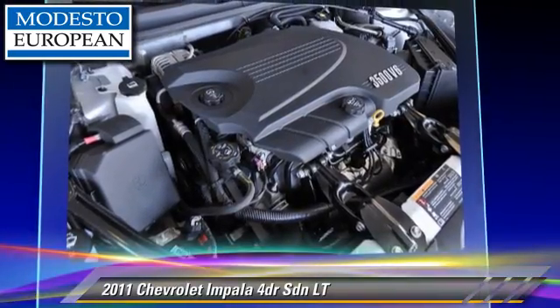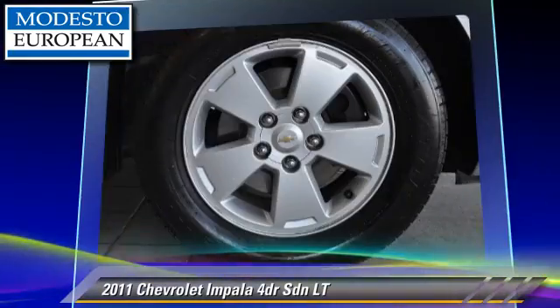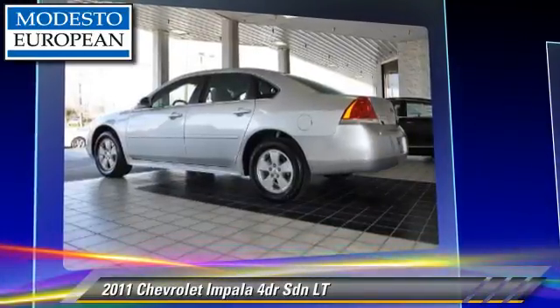This Chevrolet features fog lights and a CD player. Safety features include side airbags, stability control, and four-wheel ABS.